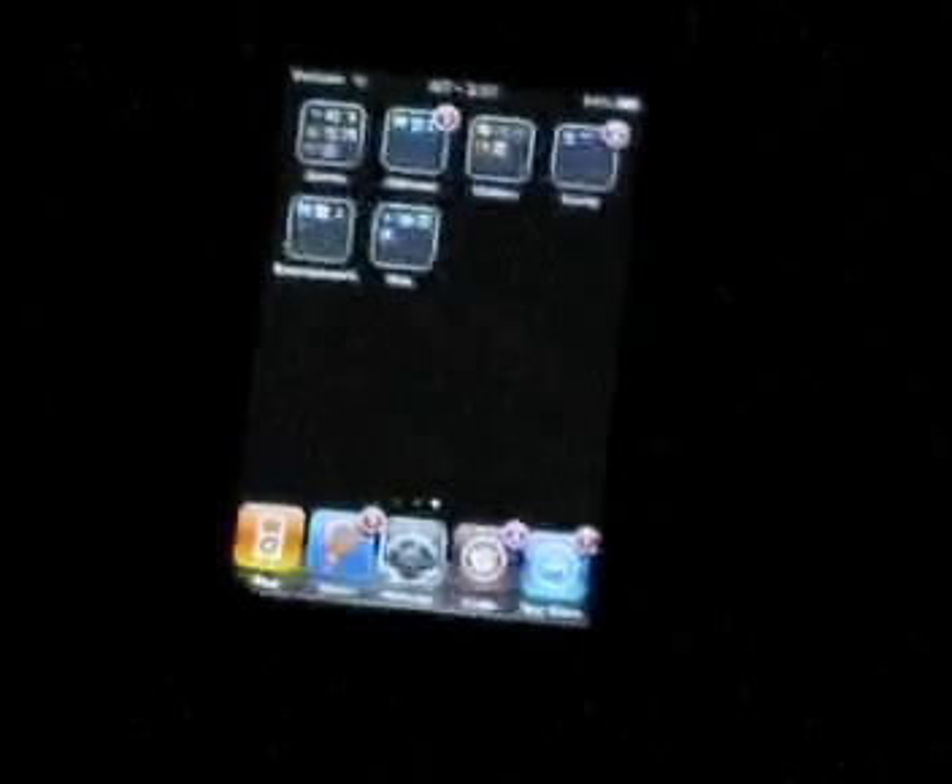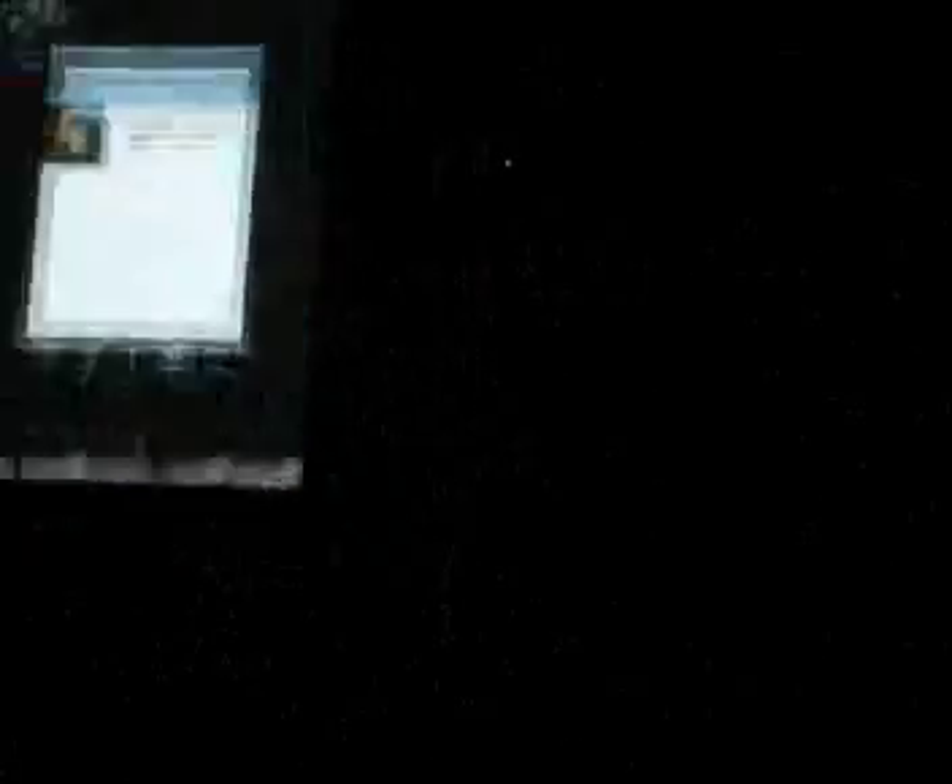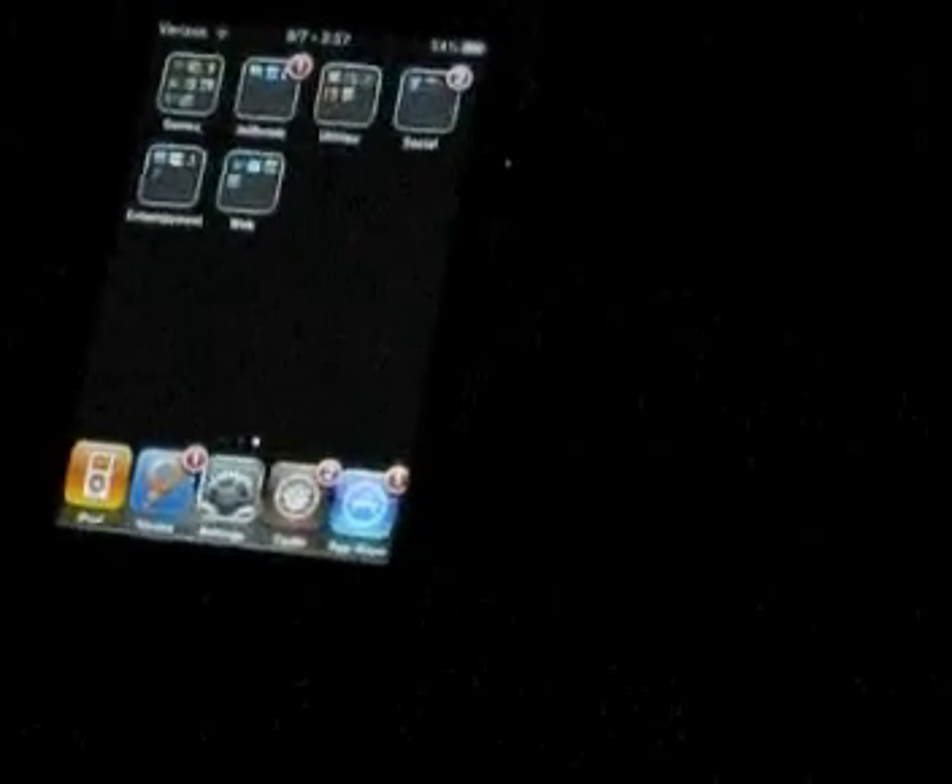You can get a five-icon dock — it's pretty awesome, I would recommend it. And you can get a five-column springboard, which makes your home screen have five columns instead of four. It looks kind of crowded, but they can fit more on there.